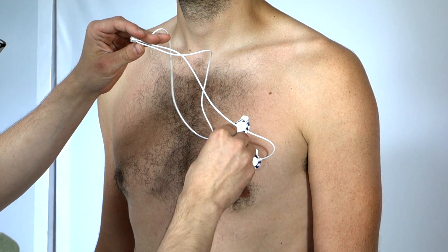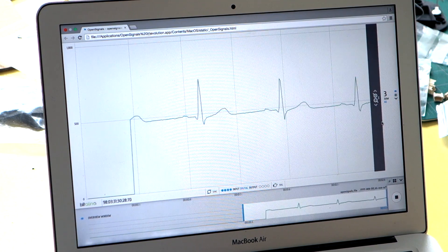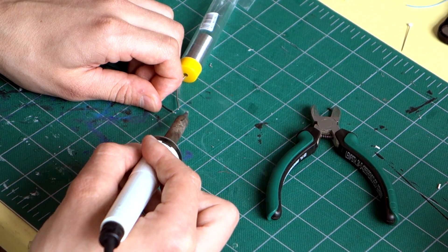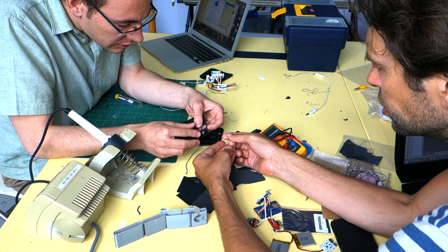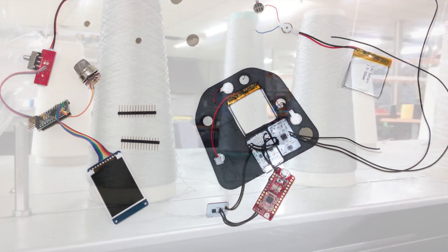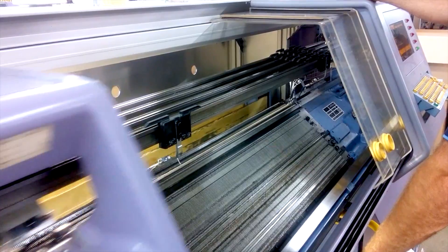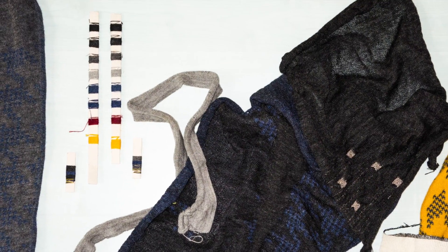Nazca Alpaca is researching how to combine the high quality of Alpaca yarn with highly innovative wearable technology. Electrical components, silver fiber and Alpaca yarn are brought together to become an interactive fashion item.